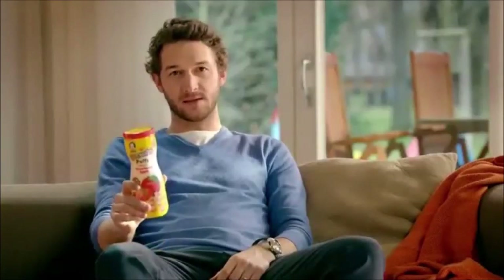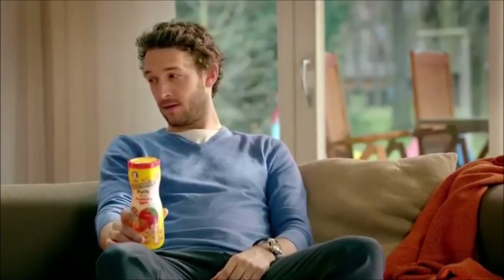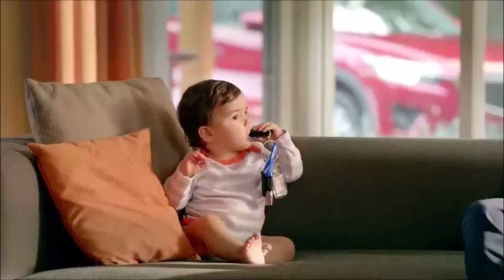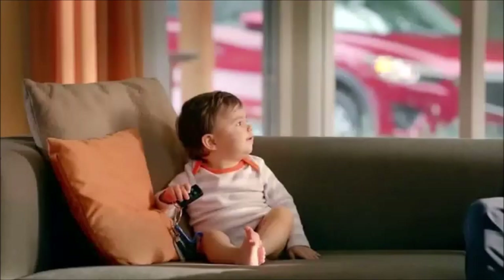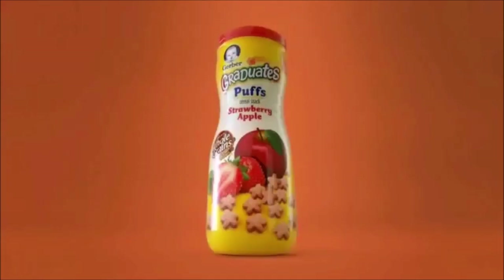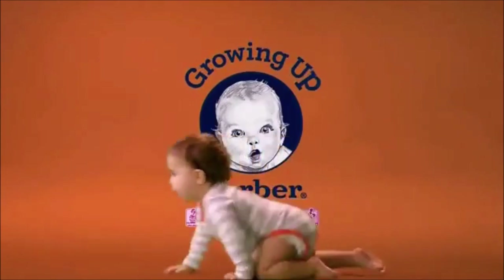Gerber — Simon's favorite snack melts in his mouth. His favorite teething toy does not. Graduate Puffs — growing up Gerber.